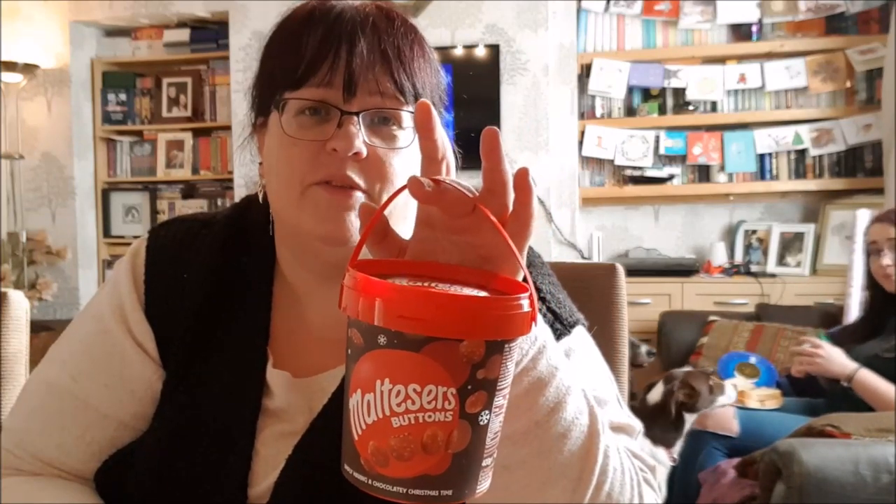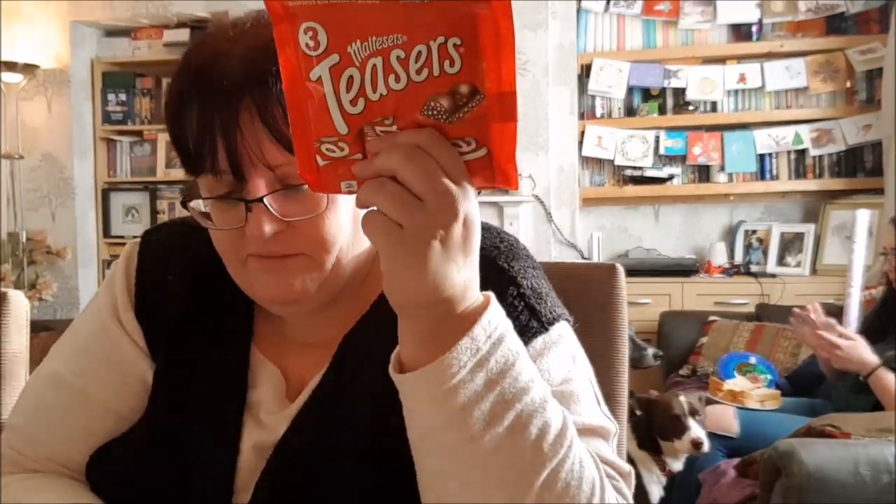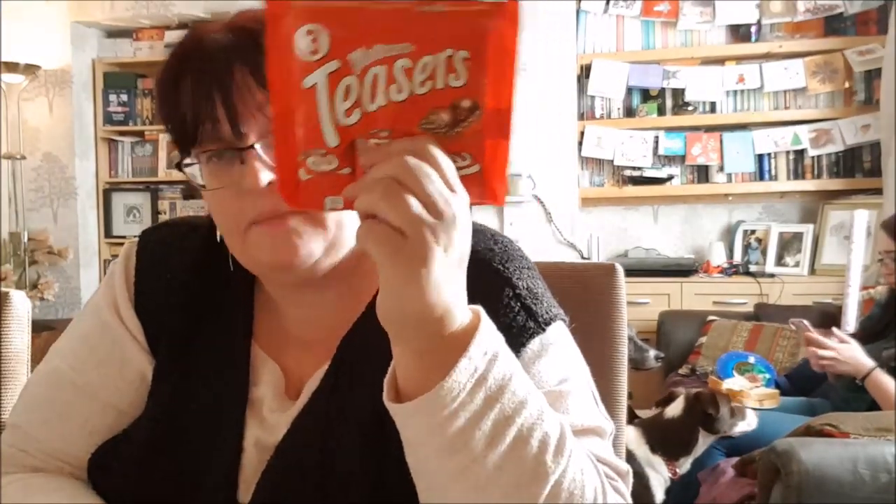Some more Malteser bits - a Buttons Bucket. This was £2.99 and I have a feeling these are cheaper elsewhere, so not everything is cheaper in Home Bargains. And Maltesers Teasers at £1.99 - so those make up the other part of that Malteser-related gift for a friend.